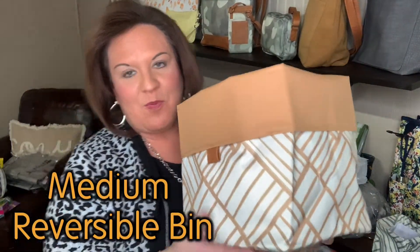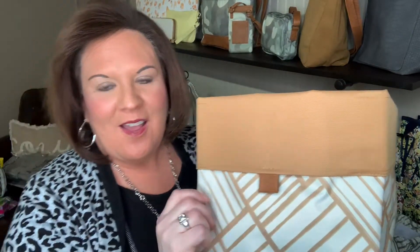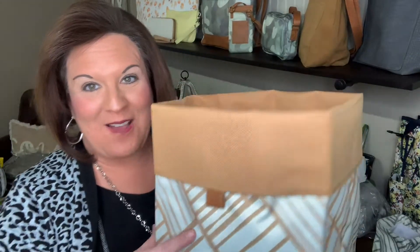Now we're going to look at the Medium Reversible Bin, and this is that fawn patchwork — kind of a cross between a beige and a brown. This one has all the same details as the other: easily wipeable fabric, two layers of durability, collapsible for easy storage, personalization on the top band only, and that little leather finishing touch. It's just a little bit bigger — the actual dimensions are 10.5 inches by 9.25 by 9.25. The medium is just ten dollars more at $32.